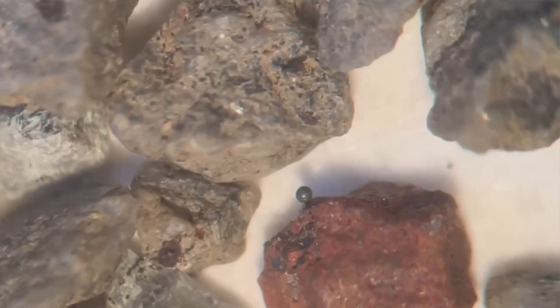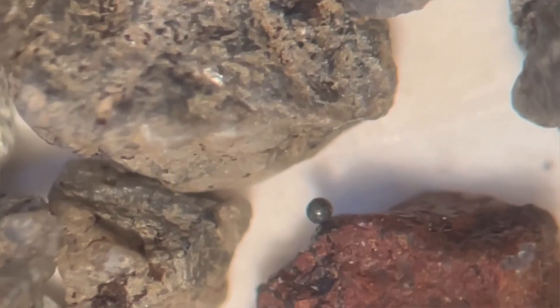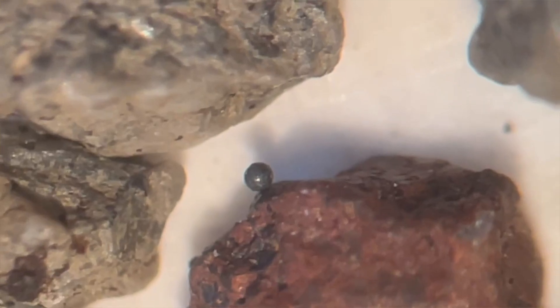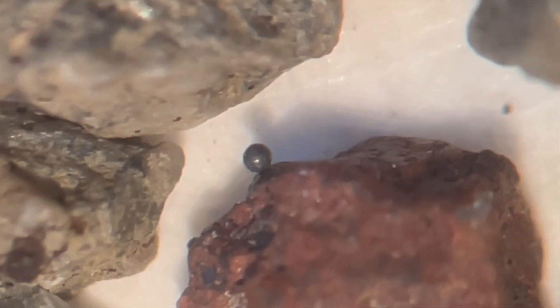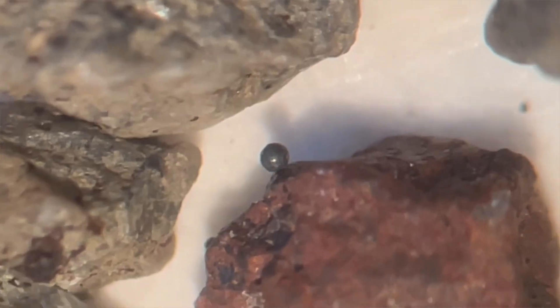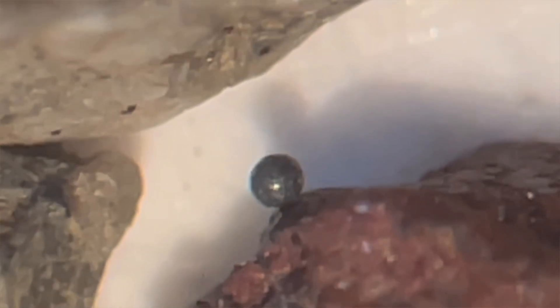What we're looking for: micrometeorites come in many shapes, but the easiest to spot is the spherical shape. This is because the friction of entering the atmosphere melts and heats the micrometeorite, and the surface tension of their liquefied elements pulls them into a spherical shape. So we're looking for little spheres that are shiny and less than a millimeter across — those are the easiest shapes to find.